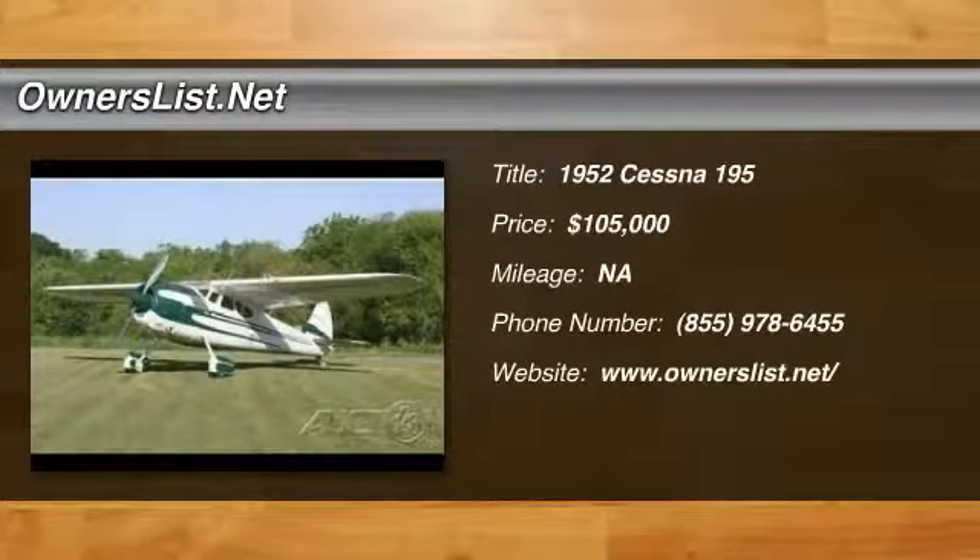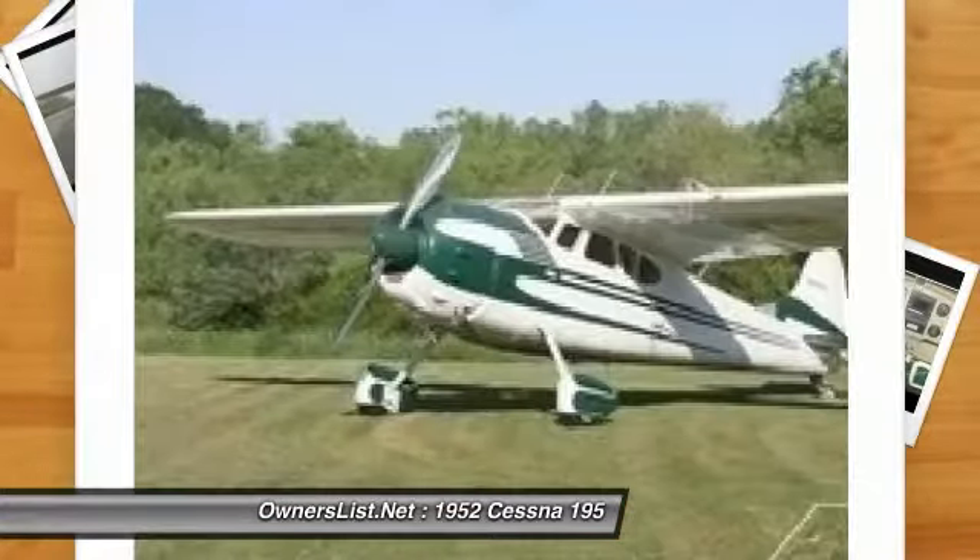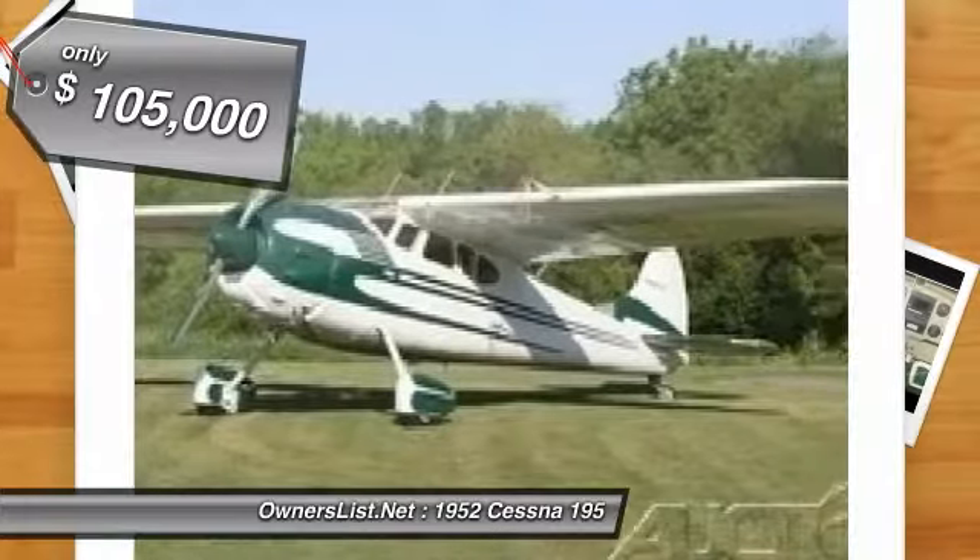1952 Cessna 195 for sale in Griffin, Georgia. 5155 TT, 341 SMOH, 324 SPOH.